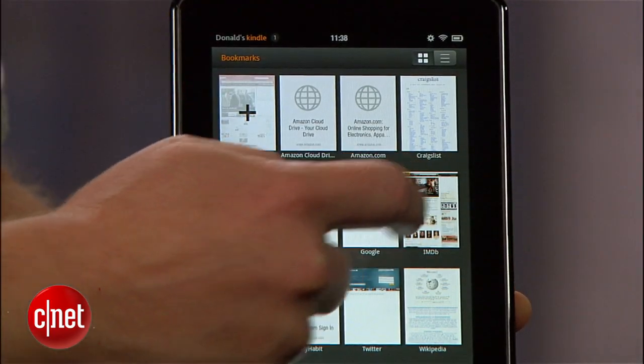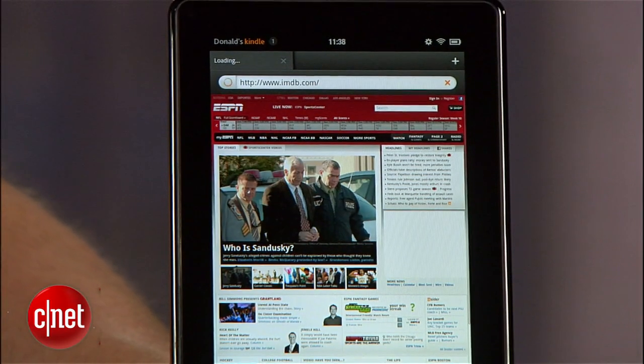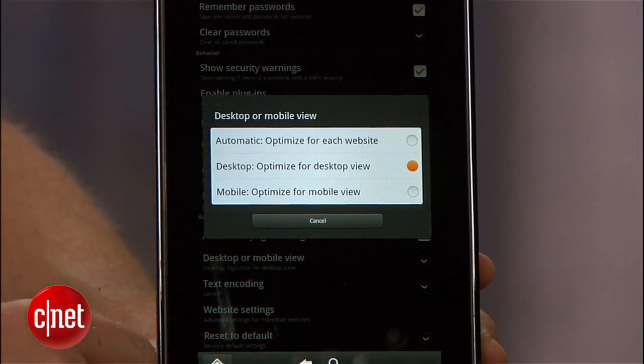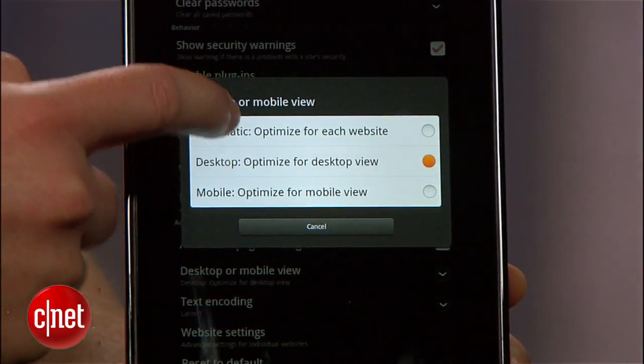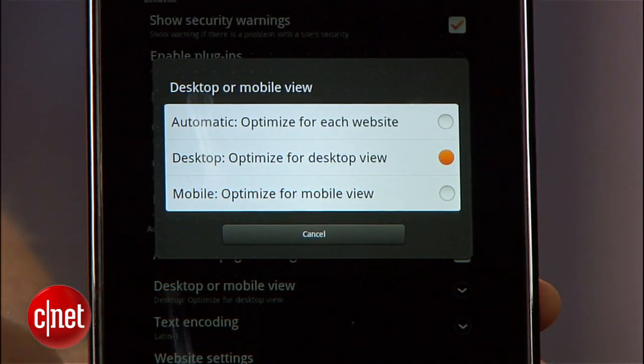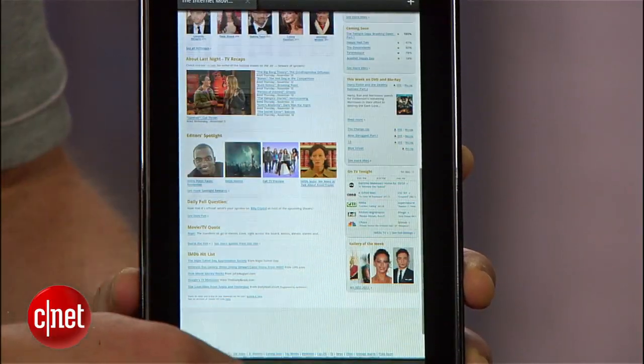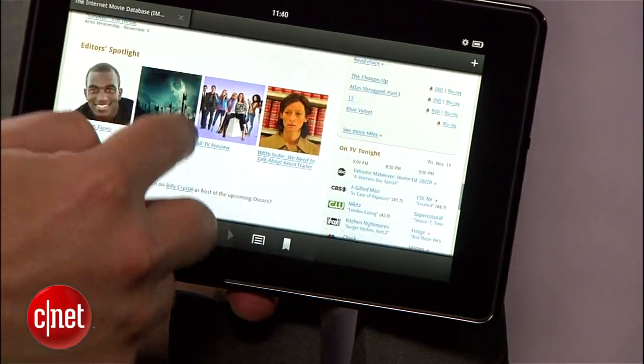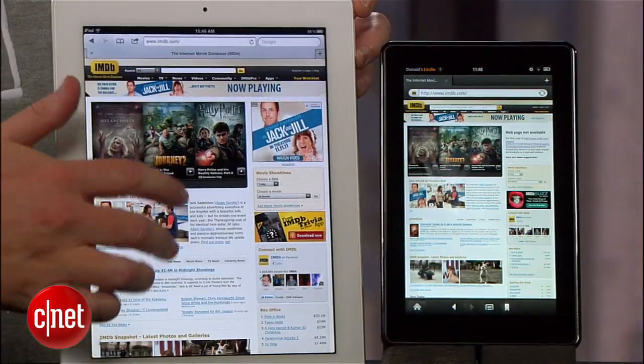Beyond entertainment, you also get an email client and a web browser. Email is fairly straightforward and gets some help from Amazon's own custom keyboard, which I personally liked. The web browser is typical for a 7-inch Android tablet — page load time is swift, and there's a setting to force the browser into loading standard web pages instead of smaller mobile versions made for cell phones. Still, I'm not a big fan of browsing the web on a 7-inch screen — it's better than a smartphone but still requires more zooming and scrolling than on a larger tablet like the iPad.